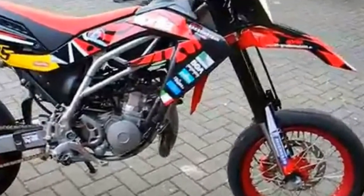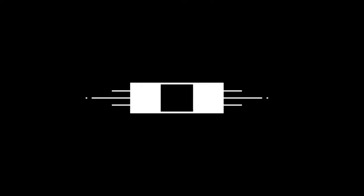The SX and RX are both built to deliver a ride.